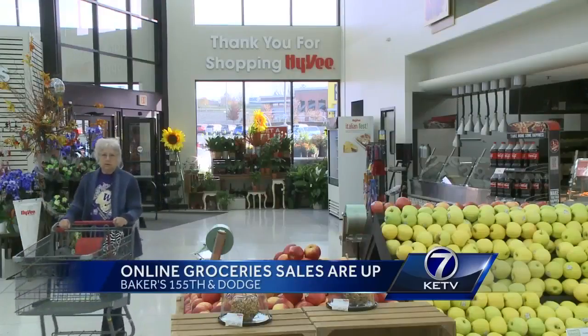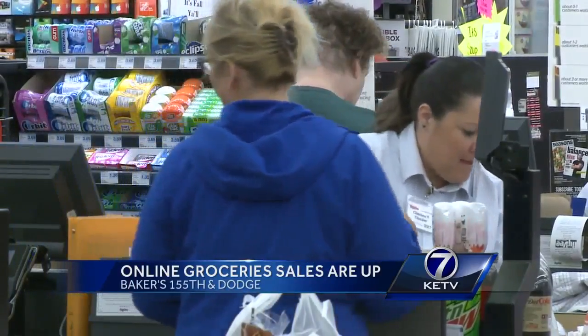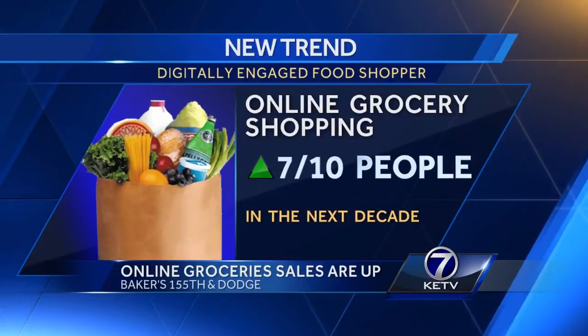Our customers are looking for convenience, and ClickList fits right into play with that. And that goes right along with a new report that shows one in four Americans buy some groceries online. That trend will continue, with seven out of ten shoppers going online in the next decade.